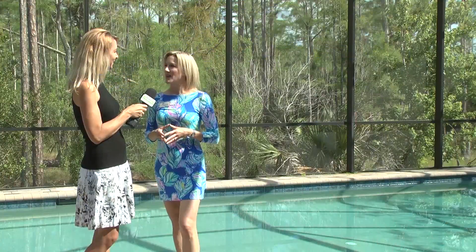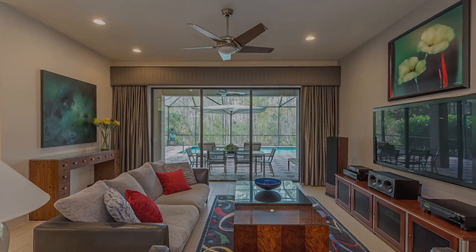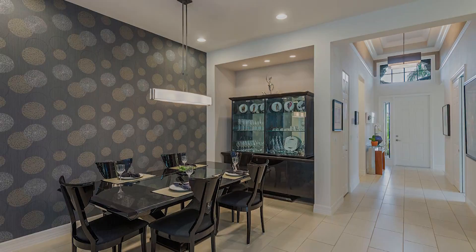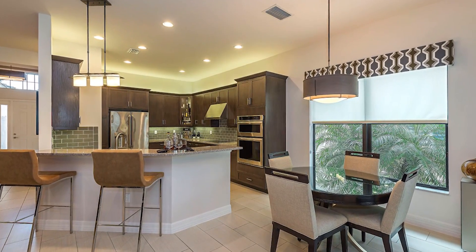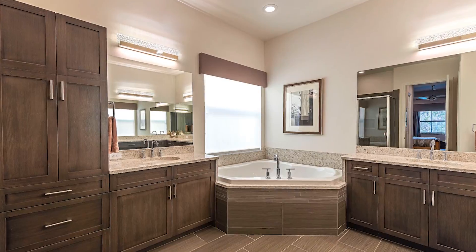This home is located at 3419 Pacific Drive in Riverstone. It was built in 2015 and it's a Shandon floor plan, which has been one of the more popular floor plans in this community because it's 2,300 square feet, three bedrooms, a den, and three baths. So it's really a great size.